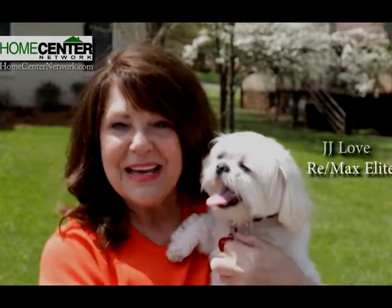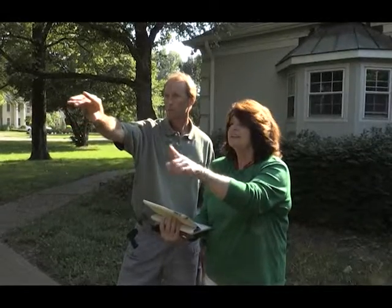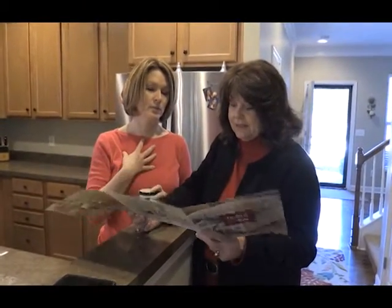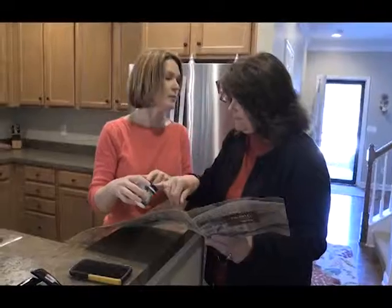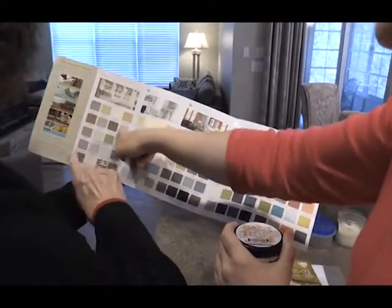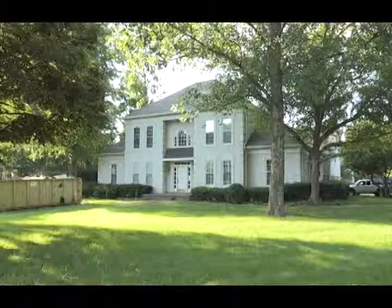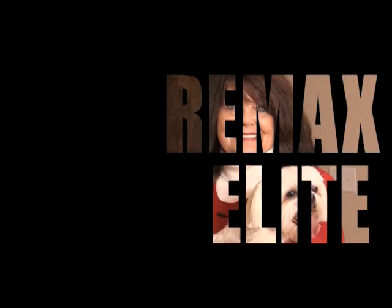Hi, I'm JJ Love, the agent with the heart at RE-MAX Elite, and this is Jazzy. Are you looking for a place to call your own? Been around the block, but you can't find your home. Well, I know a girl who really takes control — I'm talking about JJ Love. She's a realtor with the heart of gold. She really cares for you. She is the agent with the heart. Welcome to Real Estate Confidential, a behind-the-scenes look at the real world of real estate with JJ Love, the agent with a heart at RE-MAX Elite.